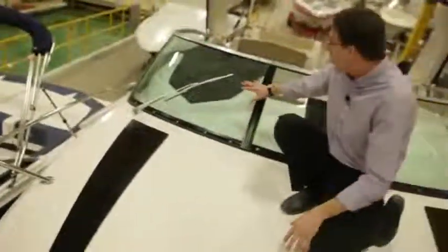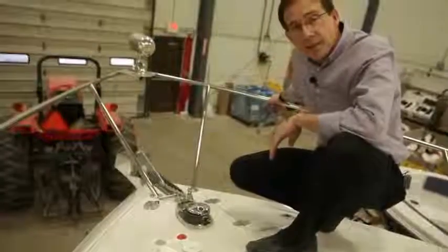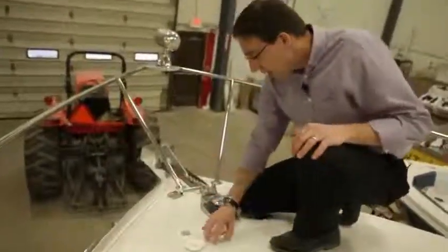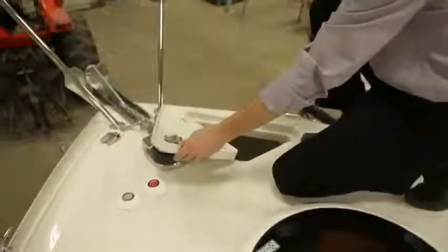This beautiful windshield is compound curved in three dimensions. As an option, you have a very nice windlass and anchoring system, with safety covers for the chain. You've got switches you can close and a great access to the chain and the rope.